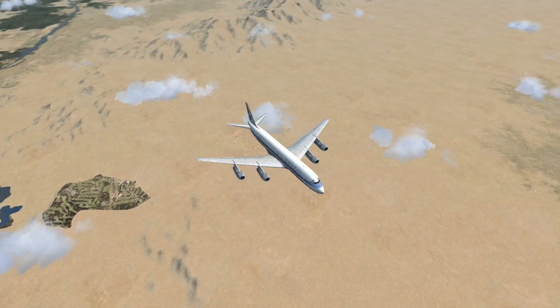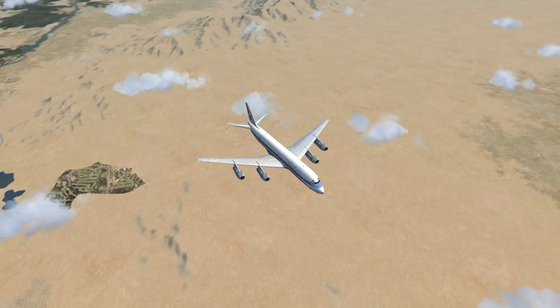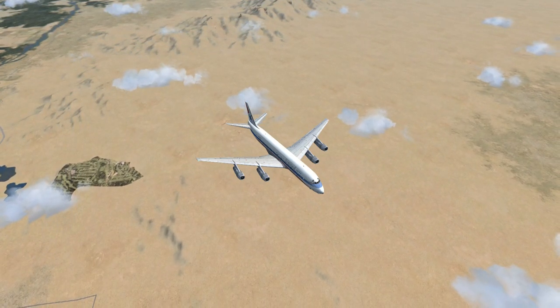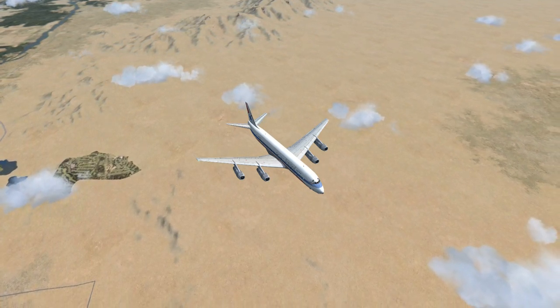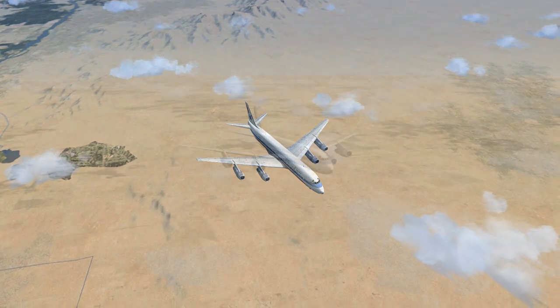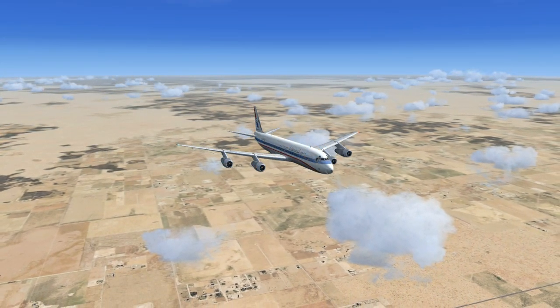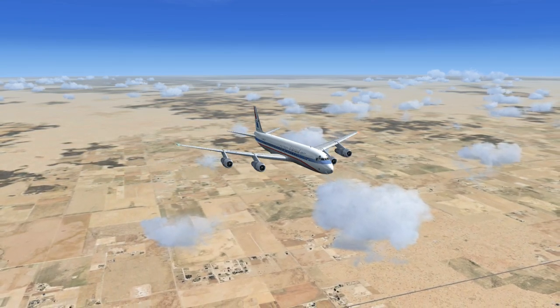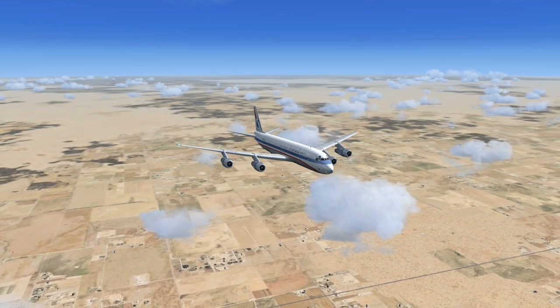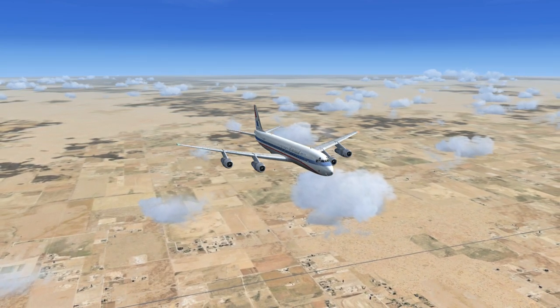United 656 to Denver Center. Roger. Cancel climb to 19,500. Descend and maintain 6,000. Contact Denver Approach on 119.3. Squawk 1202. United 656 to Denver Approach. Descending to 6,000 out of 10,500, inbound to KDEN, with Kilo Weather. Squawk 1202.